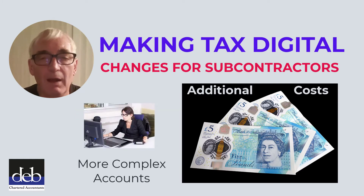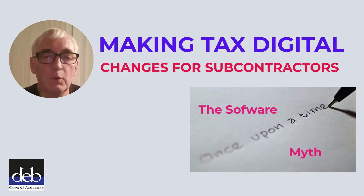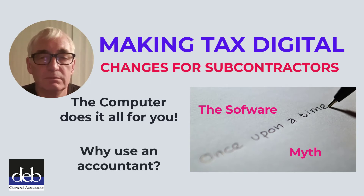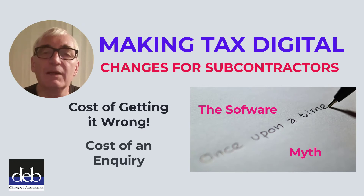As they will need more comprehensive accounts preparing, rather than simple income and expenditure accounts which are often done currently, it's likely that they will also face higher accountancy fees than they do now. It is likely that some subcontractors will believe the myth advertised by the software providers, that all they need to do is to use their software, which like magic will get everything done for them with amazing ease. Some subcontractors will be tempted to do a DIY job and not have an accountant at all. Such subcontractors are likely to suffer a further cost — that is the cost of getting it wrong and either paying too much tax or alternatively over-claiming their expenses. The cost of HMRC's resulting enquiries into their accounts could reveal the false economy of such a course of action.